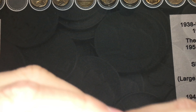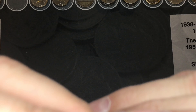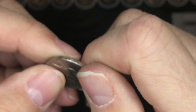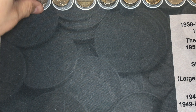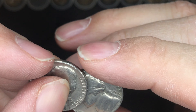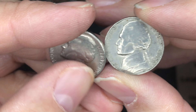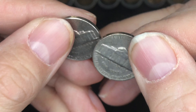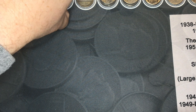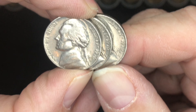We found a 1968-S mint nickel in the box. We also found two 1969-S mint nickels in this box. Pretty cool — and three 1970-S mint nickels.